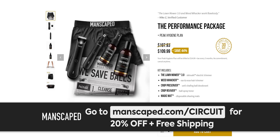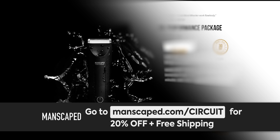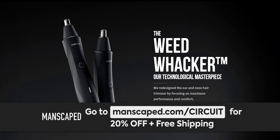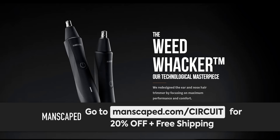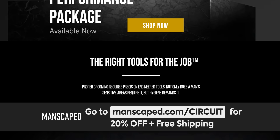This video is brought to you by Manscaped. Manscaped hooked us up with their new performance package kit, which comes with their new lawnmower waterproof trimmer with advanced skin-safe technology to help reduce nicks and cuts, their crop preserver ball deodorant, their weed whacker nose and ear hair trimmer, and their new Shears 2.0 luxury nail kit. Go to manscaped.com/circuit to get 20% off plus free international shipping, and you'll get their shed travel bag and a pair of anti-chafing boxer briefs.